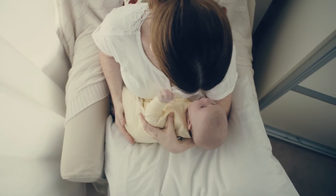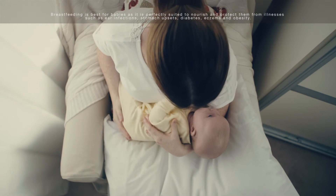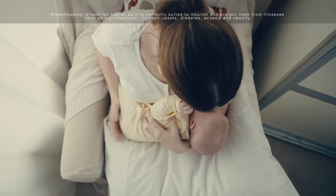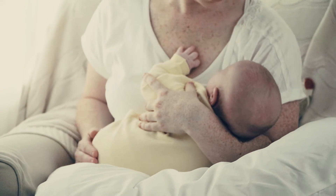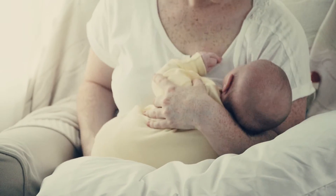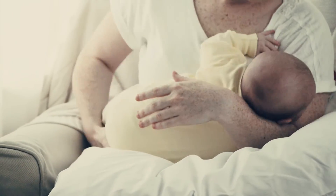Sitting in a chair. Let your baby lie across your lap with their head supported on your forearm, their nose towards your nipple. Make sure their ear, shoulder and hip are in line, not twisted round. It's worth getting comfortable yourself so that you don't have to support your baby's weight. They may seem small but you need to be able to relax as well.